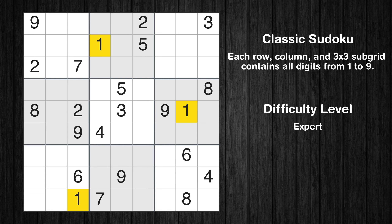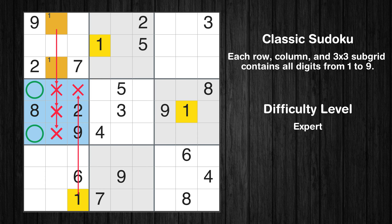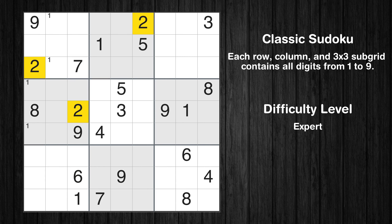Let's move to number 1. Only two positions left in the first box where value 1 can be placed. Only two positions left in the fourth box where value 1 can be placed. No other boxes have just two candidate cells available for the value 1.